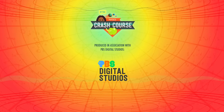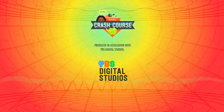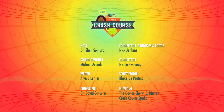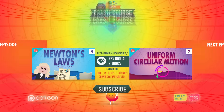Crash Course Physics is produced in association with PBS Digital Studios. You can head over to their channel to check out amazing shows like Deep Look, The Good Stuff, and PBS Space Time. This episode of Crash Course was filmed in the Dr. Cheryl C. Kinney Crash Course Studio with the help of these amazing people, and our graphics team is Thought Cafe.